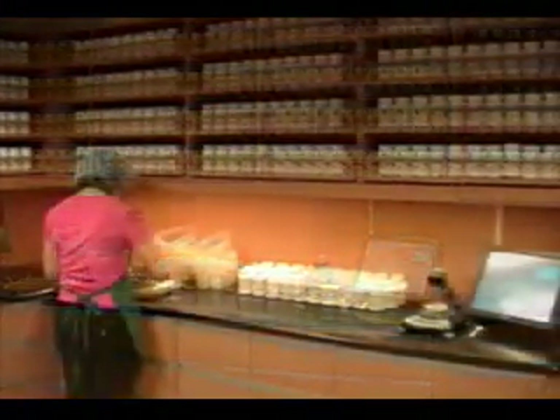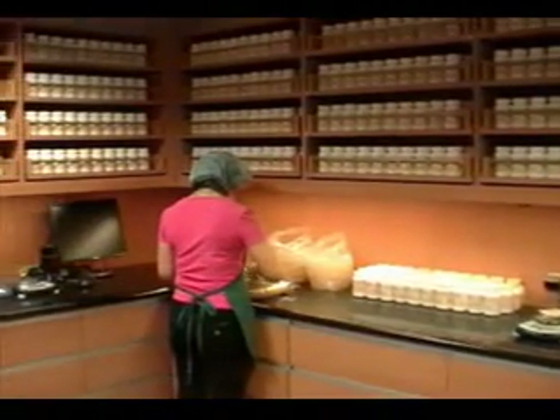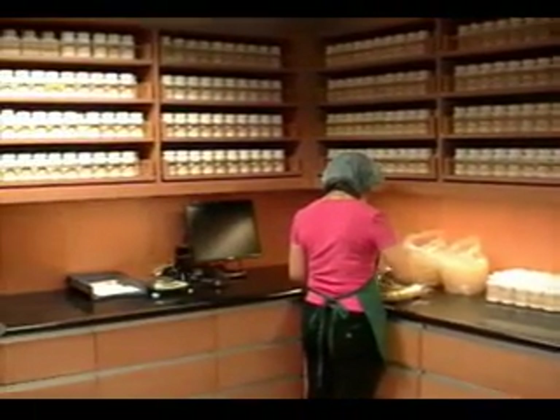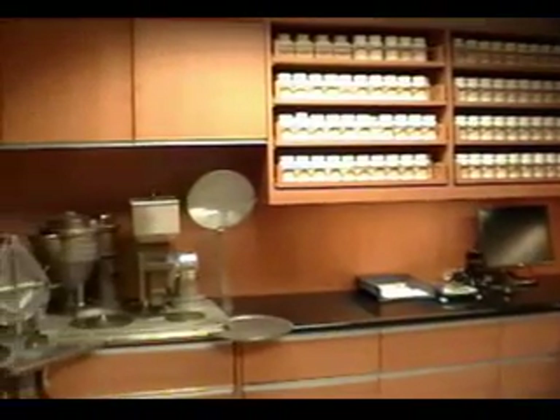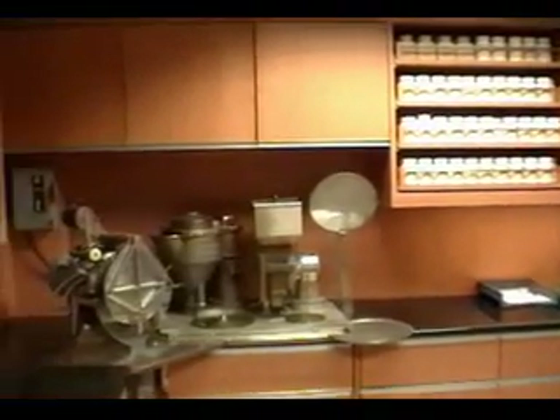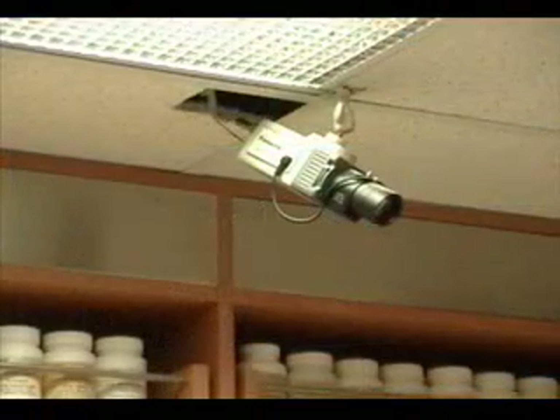Our new facility is spacious, well-ventilated, and equipped with an encapsulation machine and two touchscreen granule AccuCheck terminals. In addition, we have included a video monitoring system which records every compounding procedure, adding yet another layer of quality control.